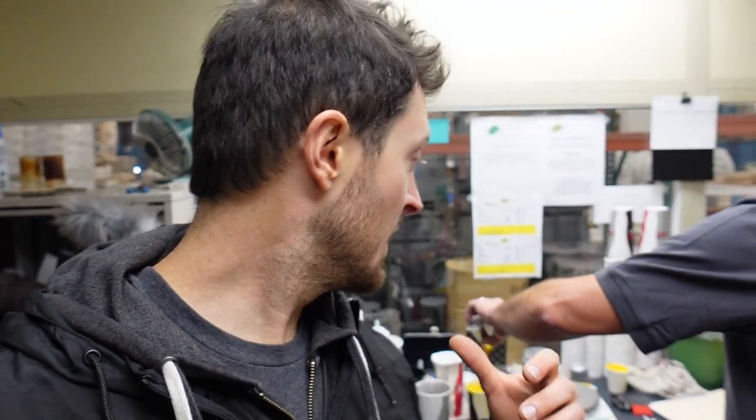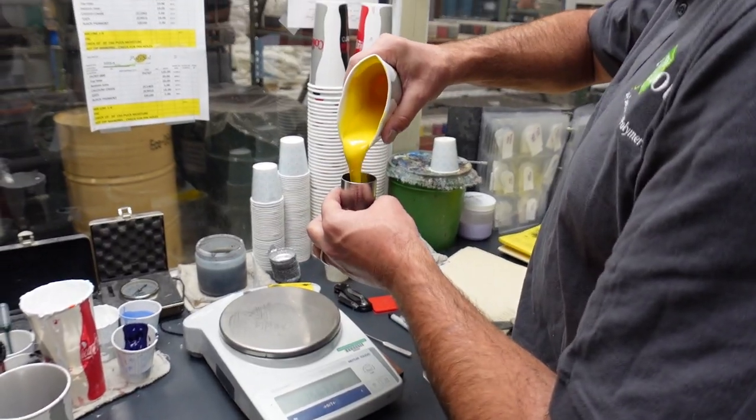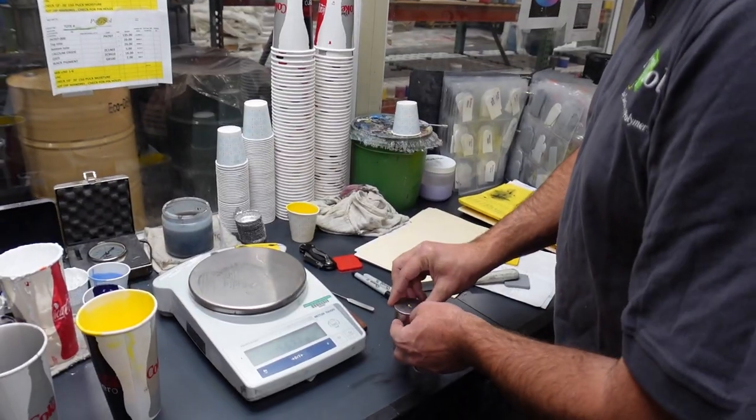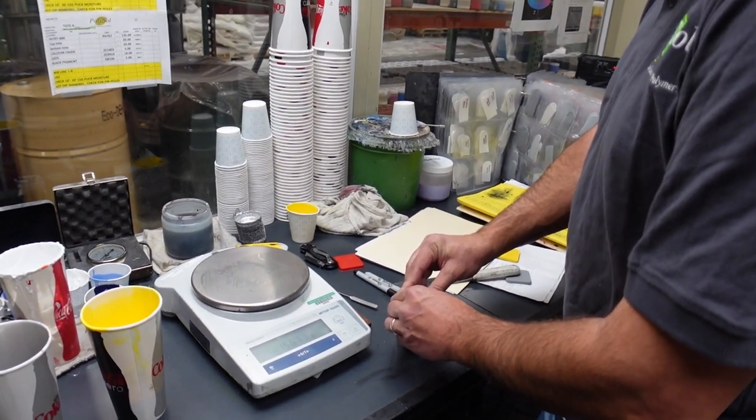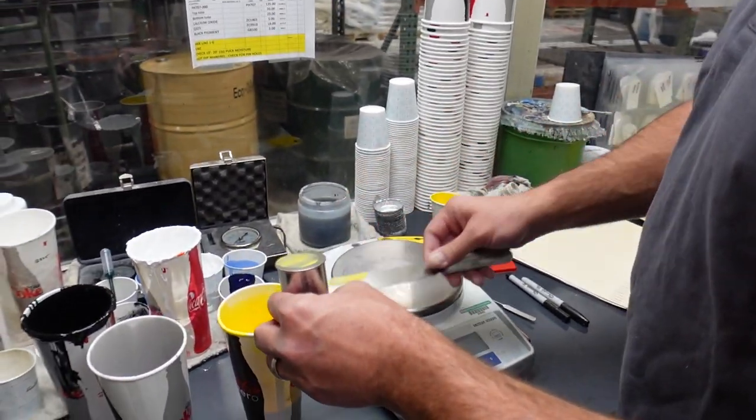Another test Joe is doing: he used a small cup to zero his scale, then filled it with plastisol and put a special cap on it that allows excess to flow off the top, giving him the exact weight per gallon of the plastisol. This allows him to confirm it's the correct density.